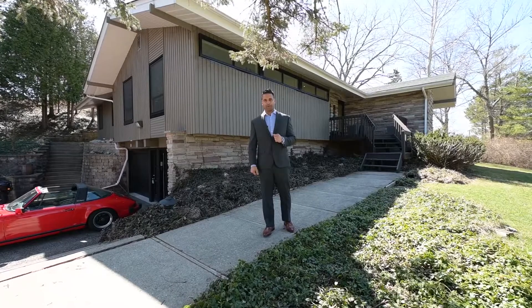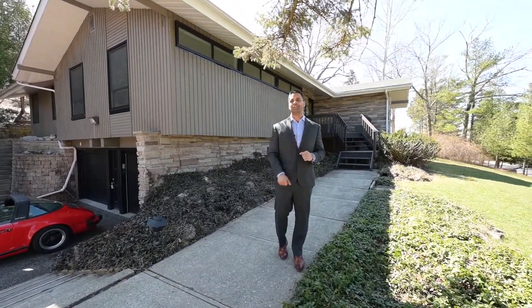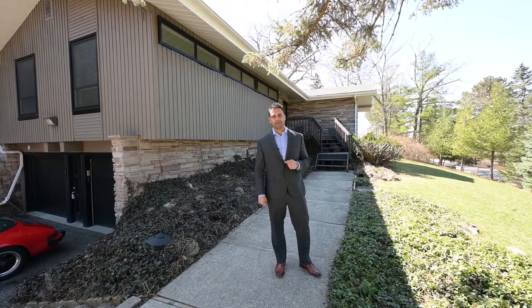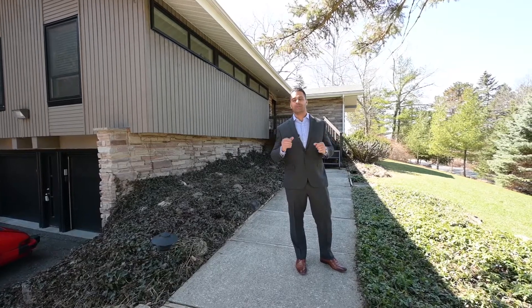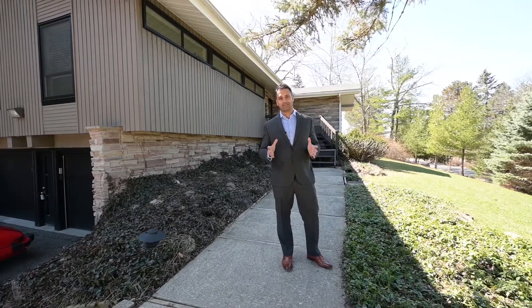Let me tell you a little bit about this home property-wise and location-wise, because the inside you will see shortly. This contemporary mid-century Frank Lloyd Wright style home is everything that you've been looking for. It's got all of the modern finishes with all of the unique architecture that you would expect from a contemporary custom home like this.